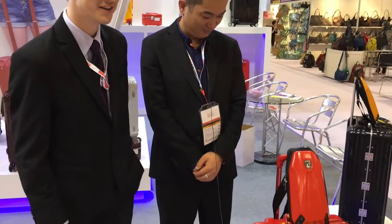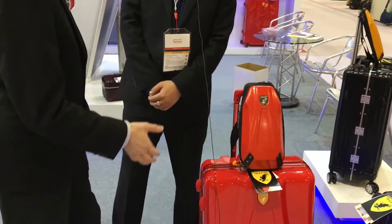Hi and welcome to Global Sources Fashion held right here at Asia World Expo in Hong Kong. We're now in the much expanded Bags & Luggage Pavilion in Hall 10 and we're with Azzen Road Bags & Luggage Company. We're here with Alan who's going to introduce us to some of their very sharp-looking and interesting hard-shell luggage products.